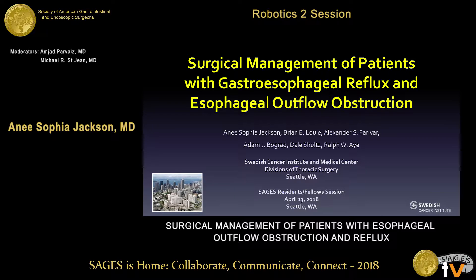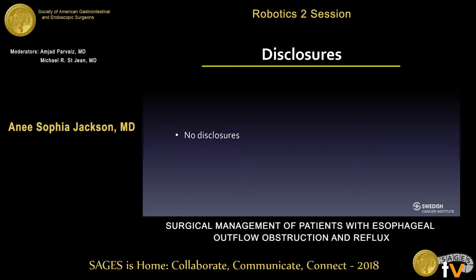Hi, I'm Ani Sophia Jackson. I'm the research resident at Swedish Medical Center here in Seattle. Welcome everyone to Seattle. I thank you for the opportunity to talk today on the surgical management of patients with gastroesophageal reflux and esophageal outflow obstruction. We have no disclosures.